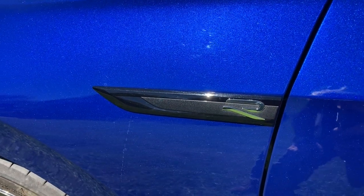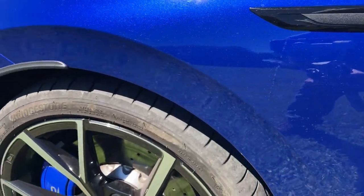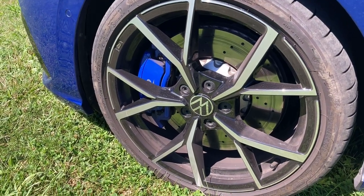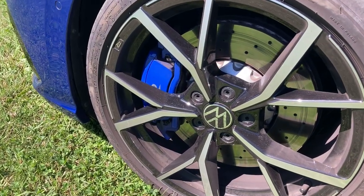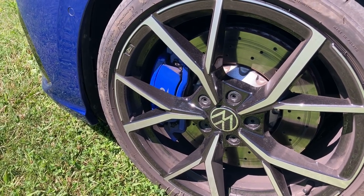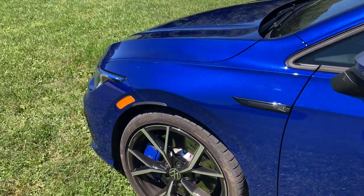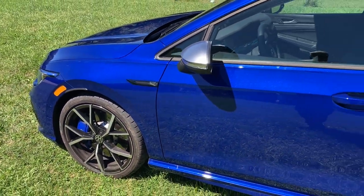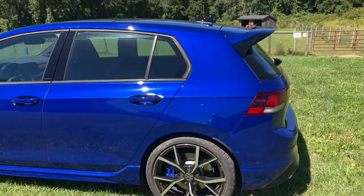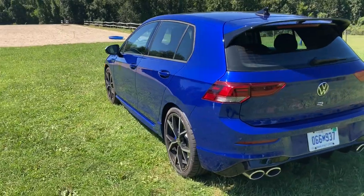Are you ready to see the brakes on this thing? That's what that R stands for. Look at that — 19-inch wheels, massive caliper, massive drilled rotor. That's good because you need that kind of stopping power when you have so much going power. It's a yin-yang kind of thing, which I realize is more of an Asian thing than a German thing, but they all get along.